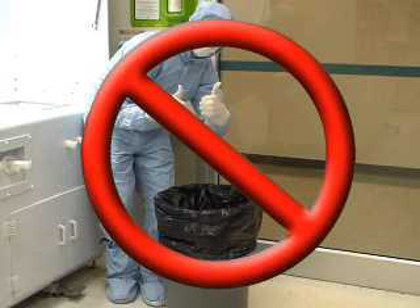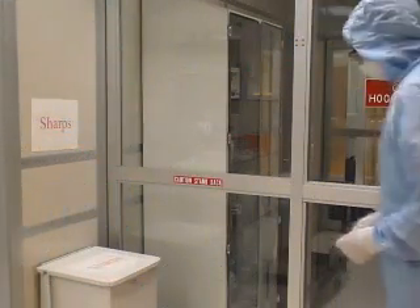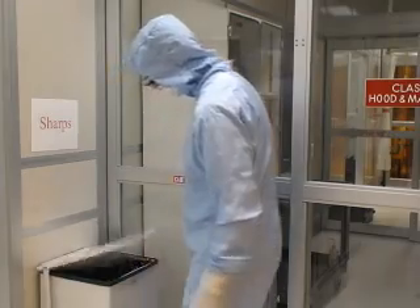When disposing of sharp objects such as broken glass, broken wafers, syringes, or razor blades, do not put them in a regular trash can. There are trash bins designated for sharp objects found throughout the cleanroom. These bins have reinforced bags that prevent sharp objects from penetrating them.